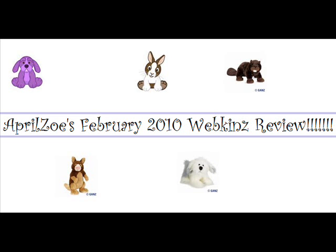So yeah, that's a random review on the February items. I'll research into the March items and work on it. Okay, bye bye.